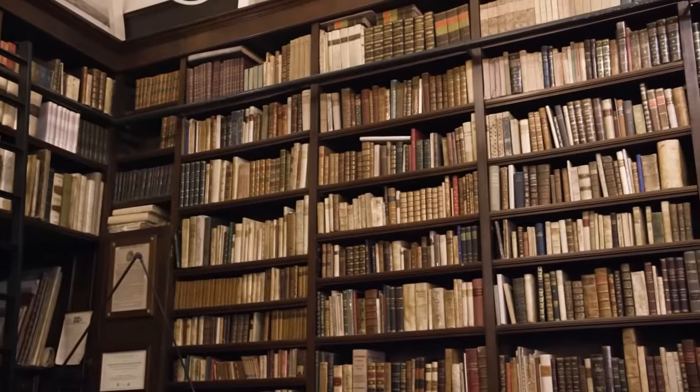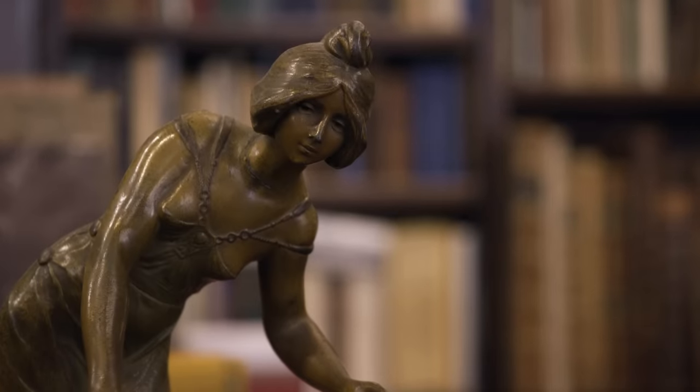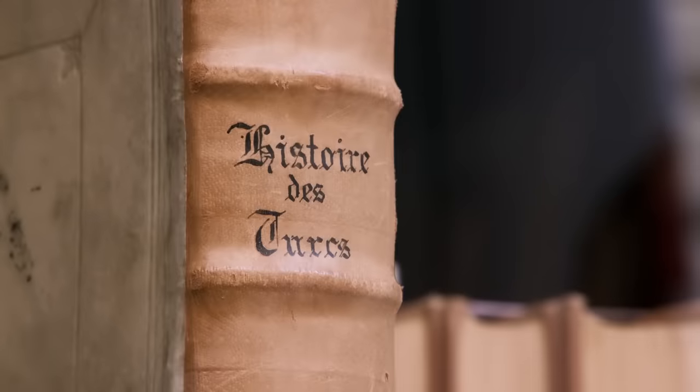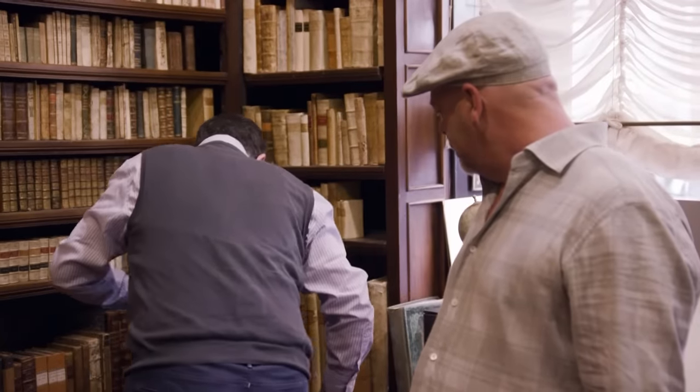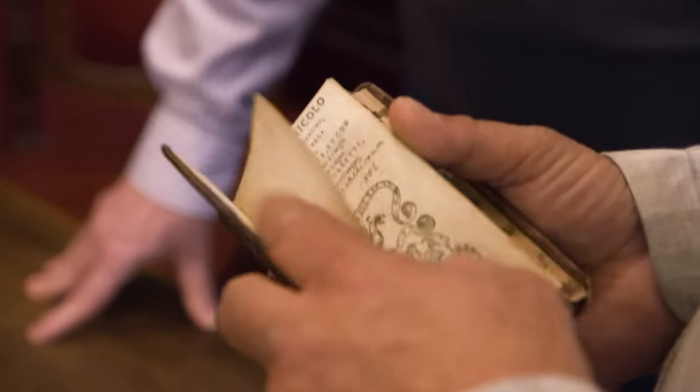Welcome to my bookshop — it's a family business, in operation for 100 years. We find all our books in private collections, very well-preserved and very rare. We can start with an early edition of Machiavelli's The Prince — printed in Venice, 1544. This is pretty amazing. Every tyrant should read this — it's how you maintain your power. We still use the term in the States: very Machiavellian. How much is something like this? 6,000 euros.